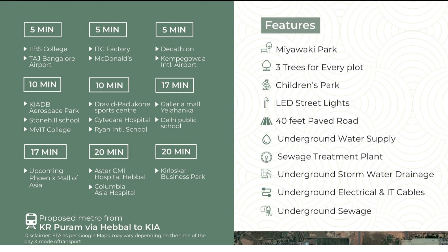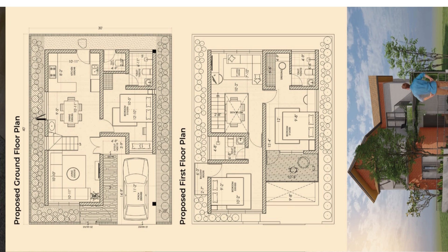Talking about the features of the development: you get a Miyawaki park, and by default three trees with every unit. All infrastructure is underground.